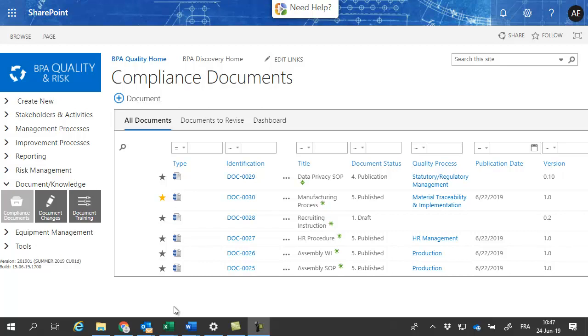Managing compliance documents is not an easy process. Typical considerations when managing documents include several key areas.